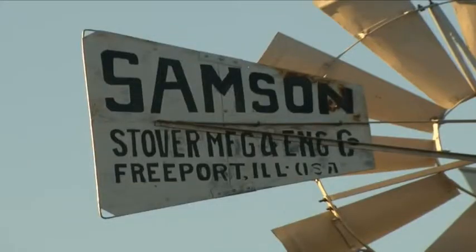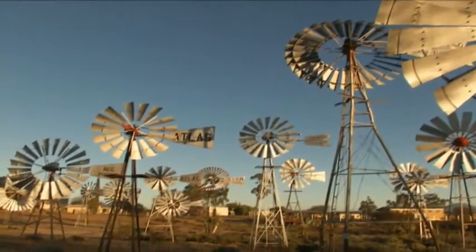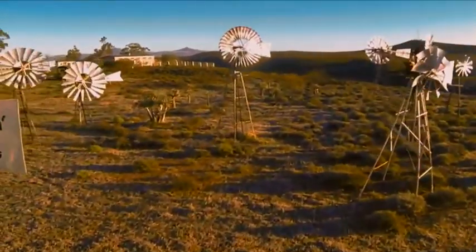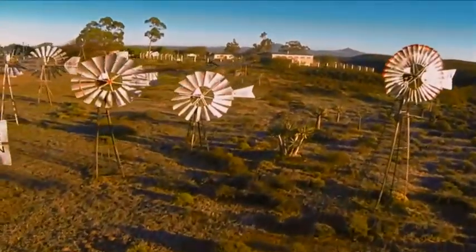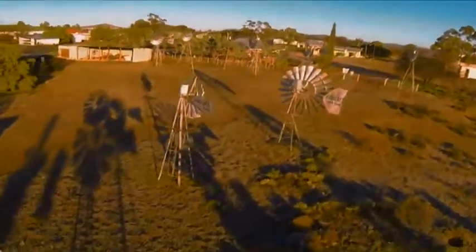What we did find, however, is the famed Windpump Museum, one of only two eclectic collections of windmills in the world, a stark tribute to the arid climate of the region. The collection of windmills in Luisfontein is one of two collections in the world, and it started off in 1976 with the museum.